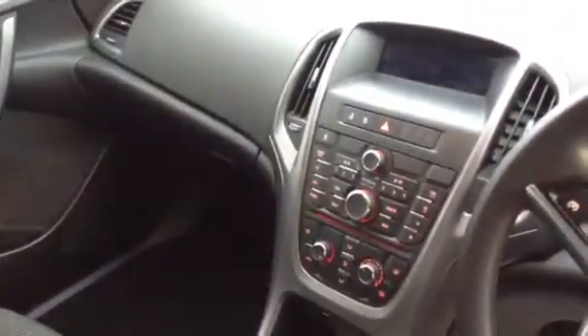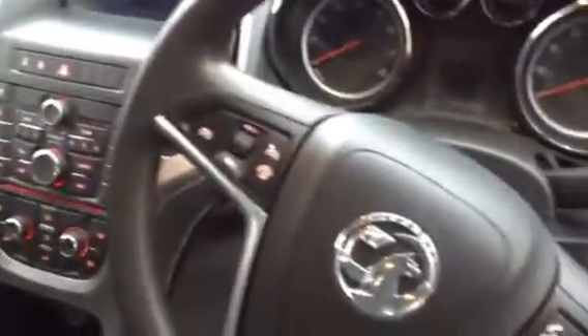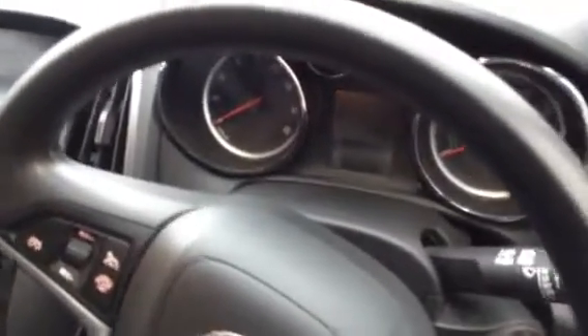As you can see you've got your full radio CD player in there with all your temperature settings at the bottom. Steering wheel controls. The vehicle has done just over 16,000 miles from new.